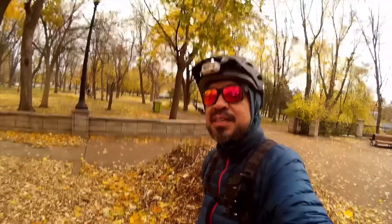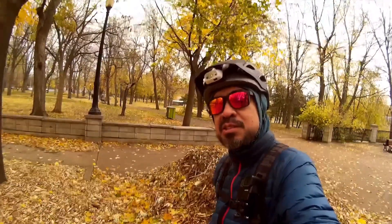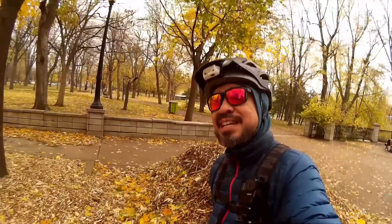Thanks for watching the video, I hope you enjoyed the ride. I'm going to have more e-bike adventures around Montreal on my YouTube channel soon, so don't forget to like and subscribe if you're interested. Thanks, bye.